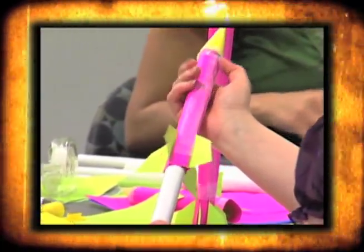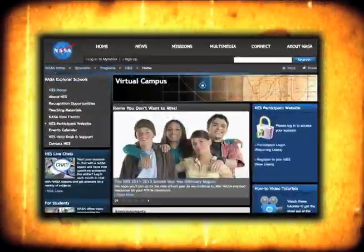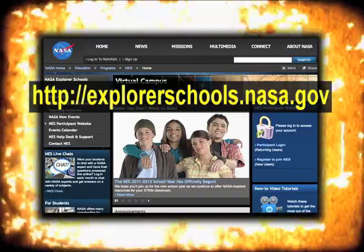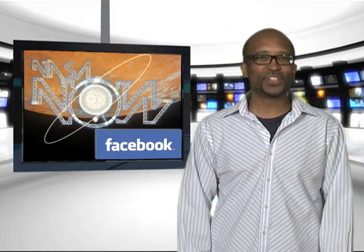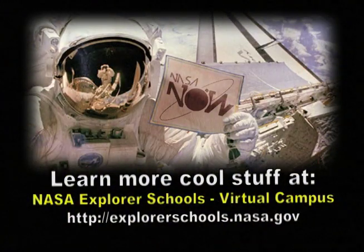Thanks for sharing, Nicole. Now that you've seen some of the moving parts necessary to create the next vehicle for deep space exploration, here's your chance to design your own model spacecraft. Teachers, you and your students can take to the skies using design skills in this activity. Engineer a stable rocket as you check for the center of mass and the center of pressure. You'll find it under the activity tab for this lesson on the NASA Explorer Schools Virtual Campus. That's it for NASA Now. Be sure to visit our Facebook page and leave a comment. We'll see you next time on NASA Now.